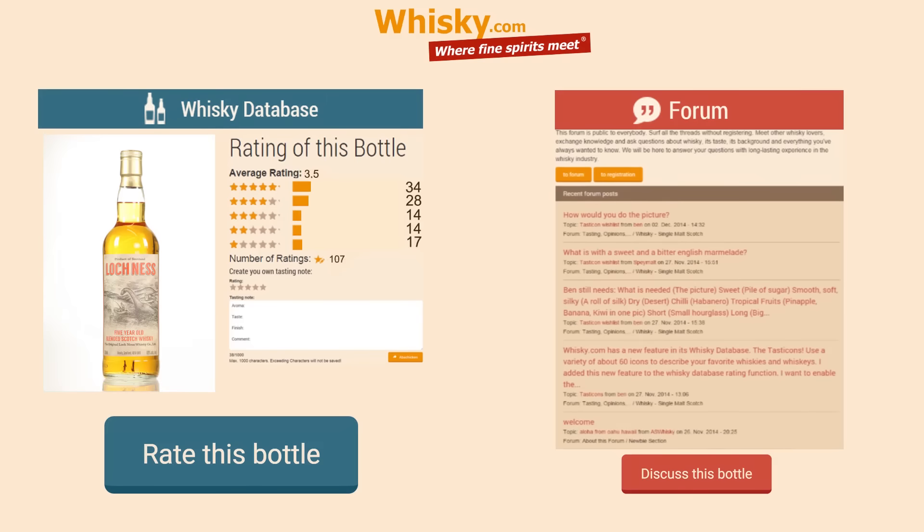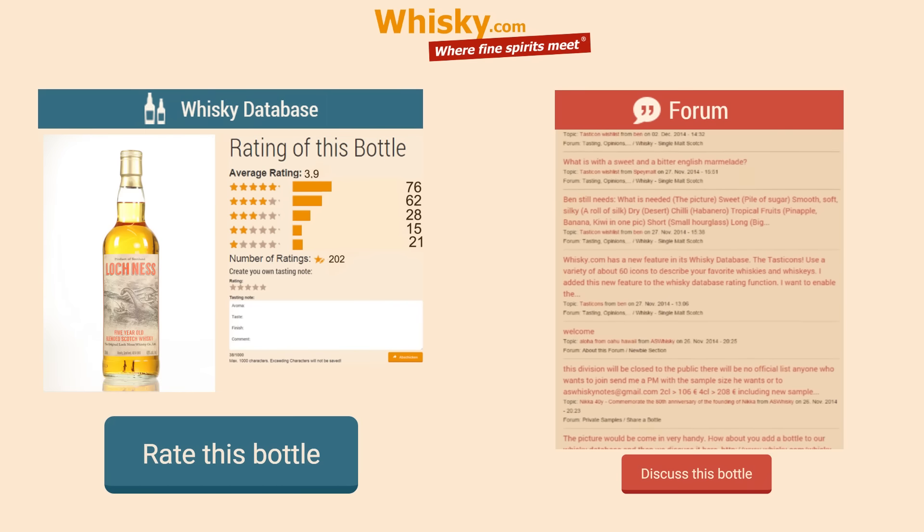This one is a good blend — far better than average. Highly recommended. Thank you for watching. Stay tuned, there is more to come as always. Feel free to share this video with your friends, and please give your comments in our forum or in our whiskey database on Whisky.com.